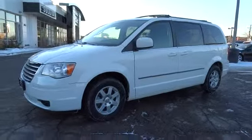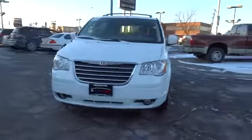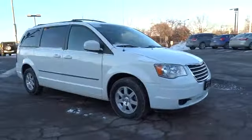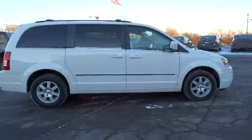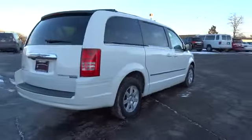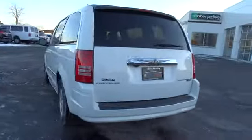2010 Town & Country. The Town & Country's V6 engine provides plenty of power while still providing the fuel efficiency you look for in a vehicle. Tow up to 3,600 pounds when your Town & Country is equipped with a towing prep package. Seat 7 comfortably and choose from stow-and-go seating or the innovative swivel-and-go seating, and is priced below $20,000.